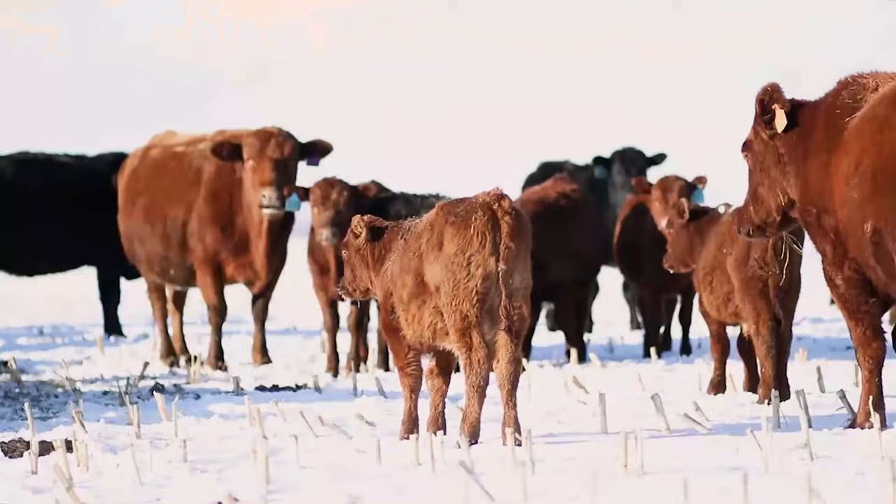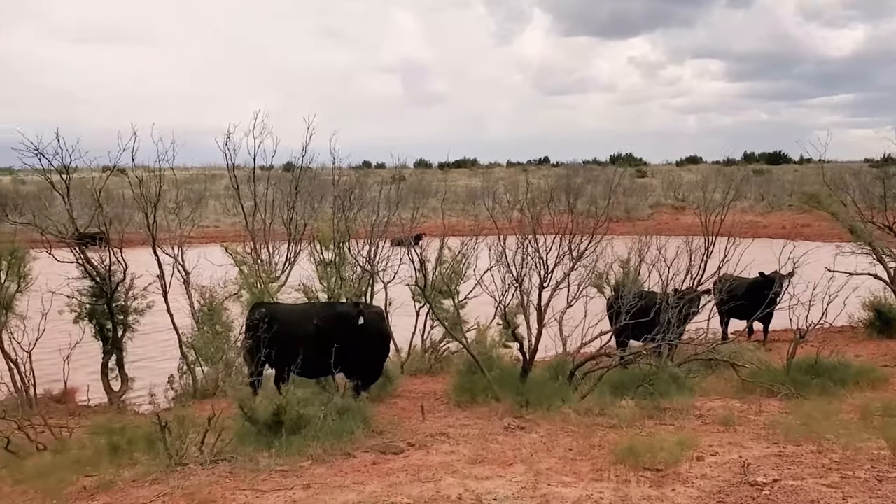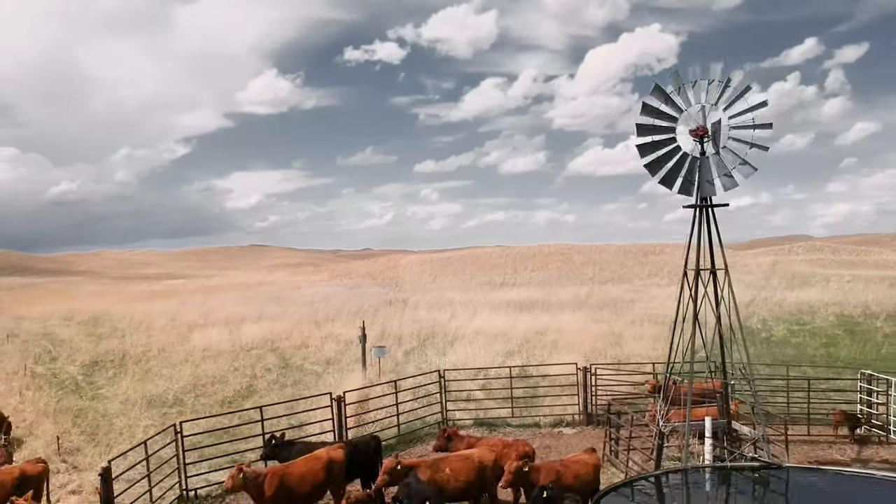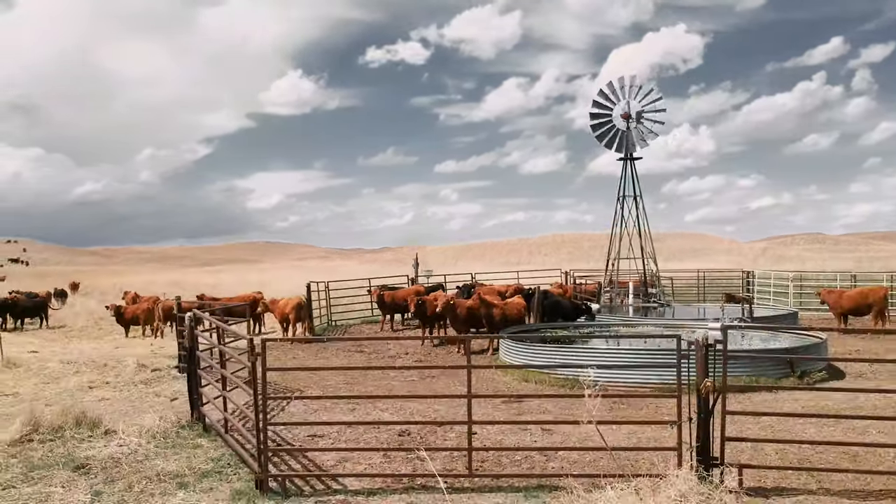These are consistent results across the board, all over North America. It does not matter if you're in northern Alberta, the southern point of Texas, coast to coast, or anywhere in between. It doesn't matter your elevation or the breed of your animals. These are the results that we see consistently on the operations that we're working with.